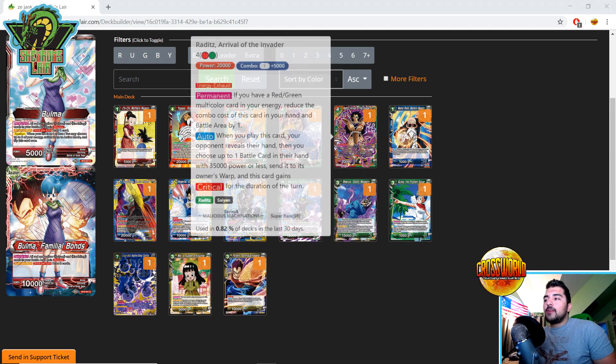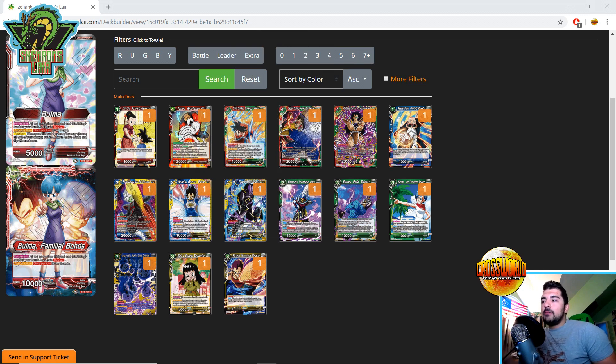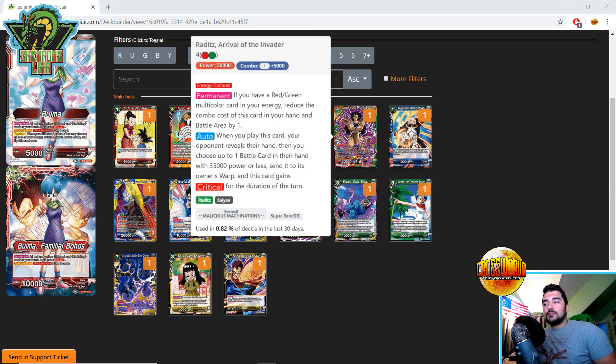Then we have Raditz Arrival of the Invader. Energy Exhaust Permanent — if you have a red-green multicolor in your energy, reduce the combo cost of this card by one, so it becomes a zero-cost 5K combo. Auto when you play it: your opponent reveals their hand, you send up to one battle card with 35,000 power or less to the warp, and this card gains Critical for the turn. These cards are searchable in Raditz but probably best used in other red-green decks — you get a zero energy investment giving you a one-card combo for an arrival, which is insanely good.